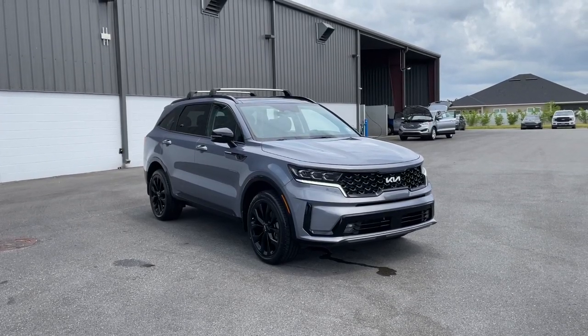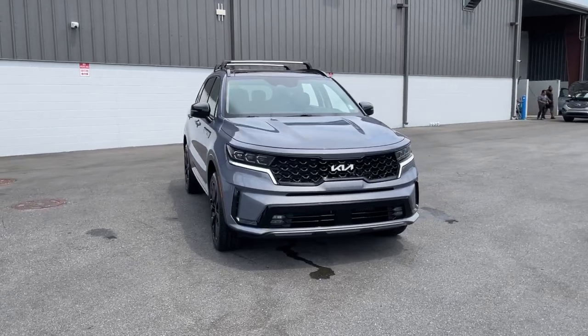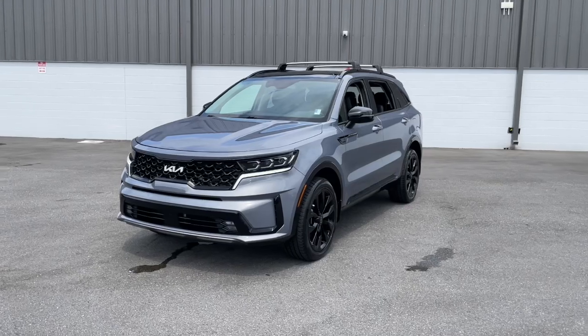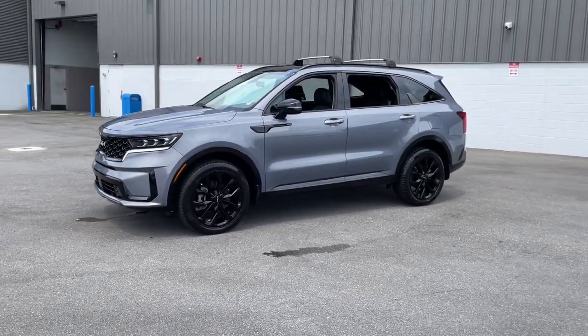This could be the car for you. The 2022 Kia Sorento. With less than 40,000 miles on the odometer, this vehicle stands out from the rest. This versatile Sorento has what your family needs to get the most out of every journey.